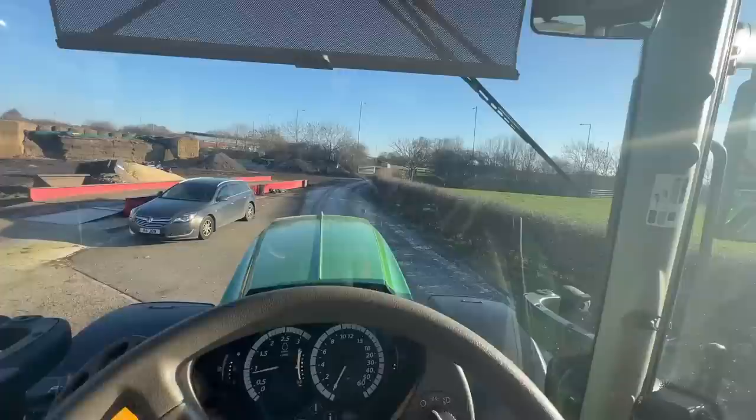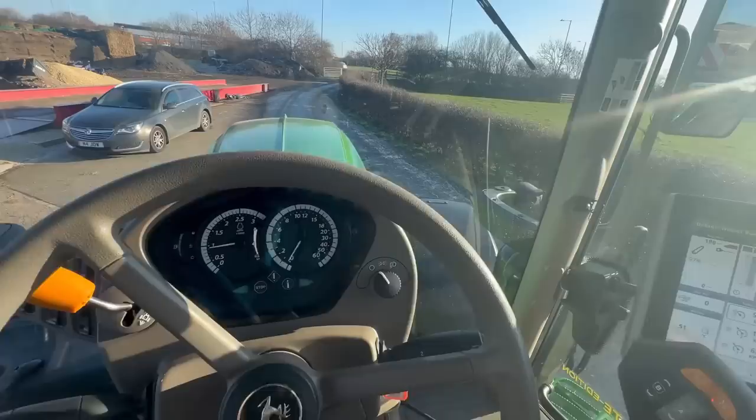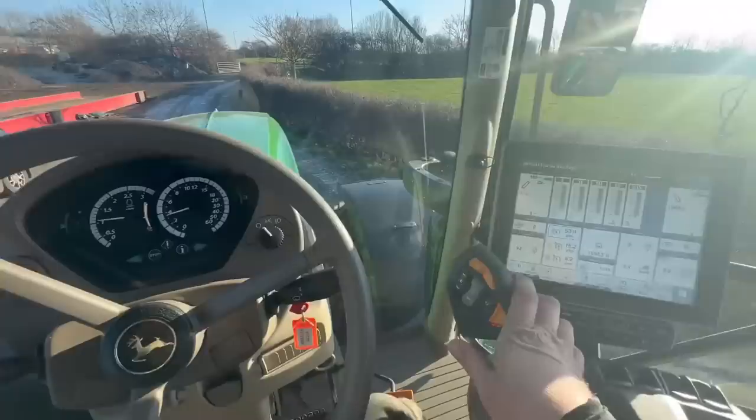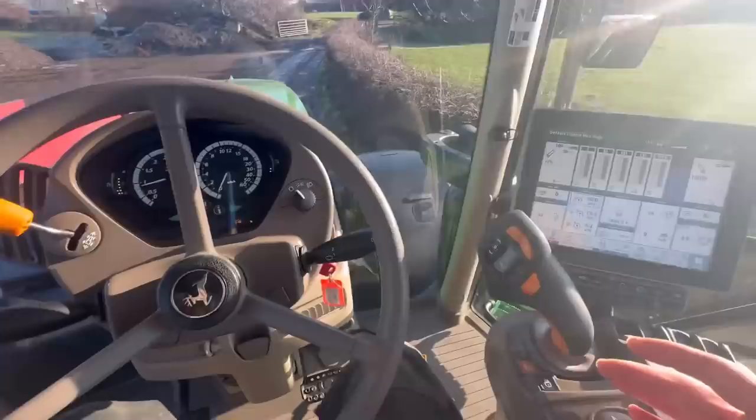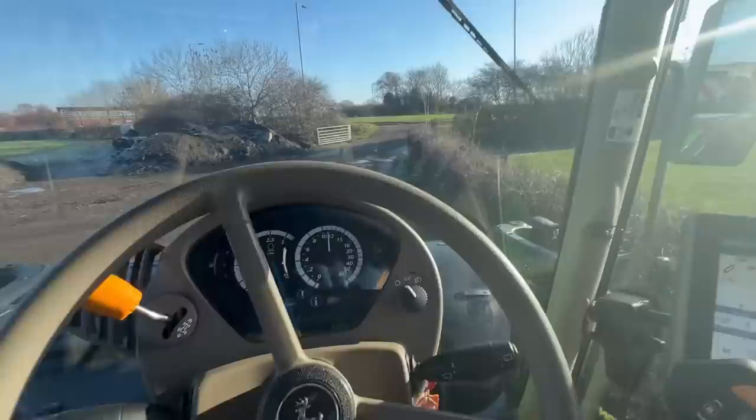We'll take it for a little drive. I think we hold that button in, push it forward, and then we can keep pushing it forward to increase the speed. If we want to stop, we can just put our foot on the brake. Alternatively, we can pull back on that. If we want to go again, I can just use the accelerator. I quite like the simplicity of that.